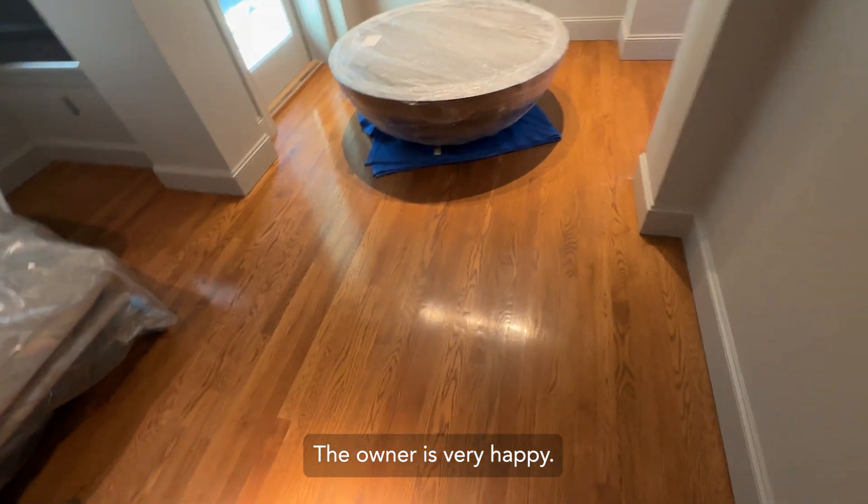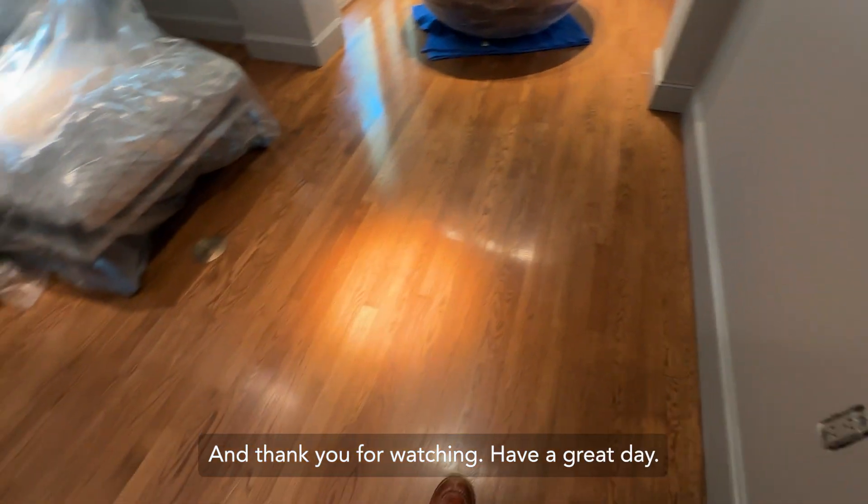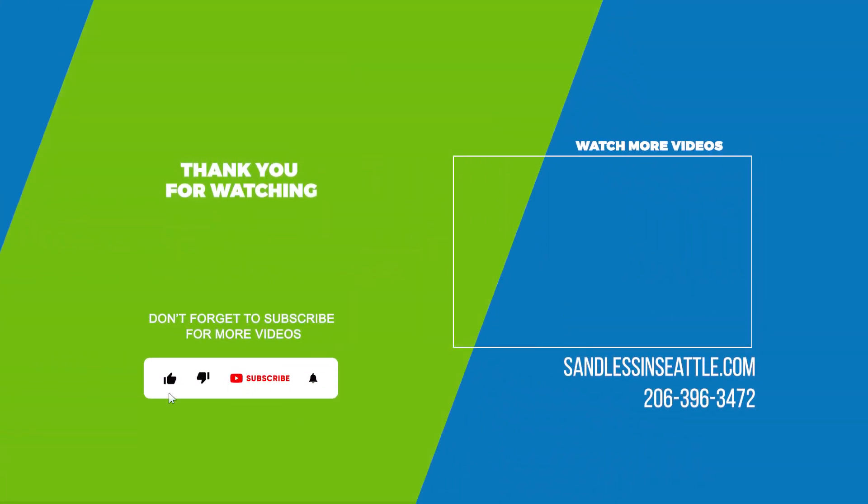The owner is very happy and thank you so much for watching. Have a great day.